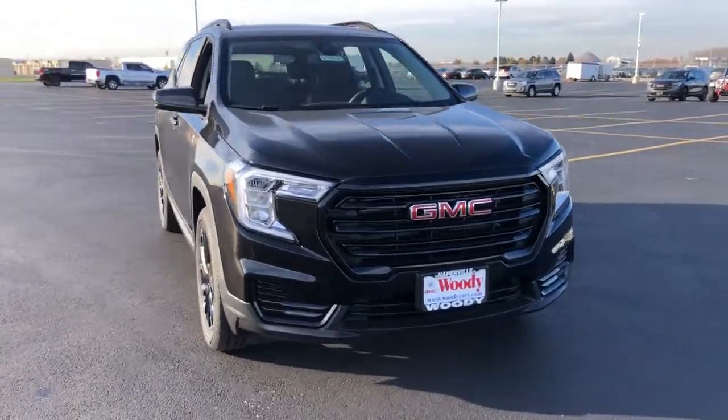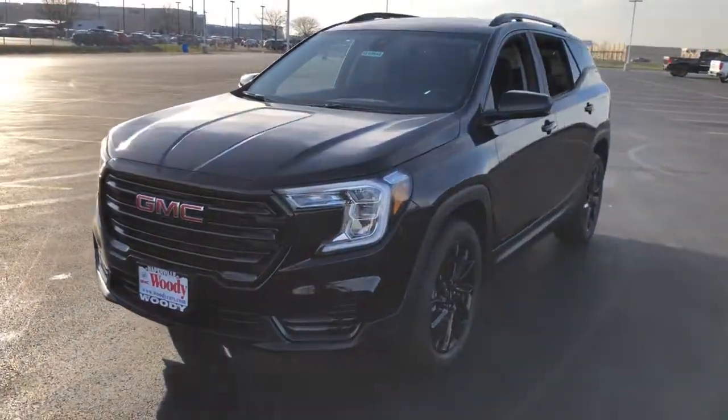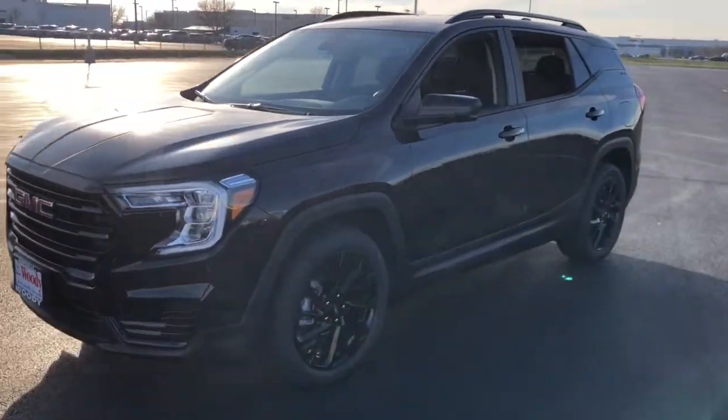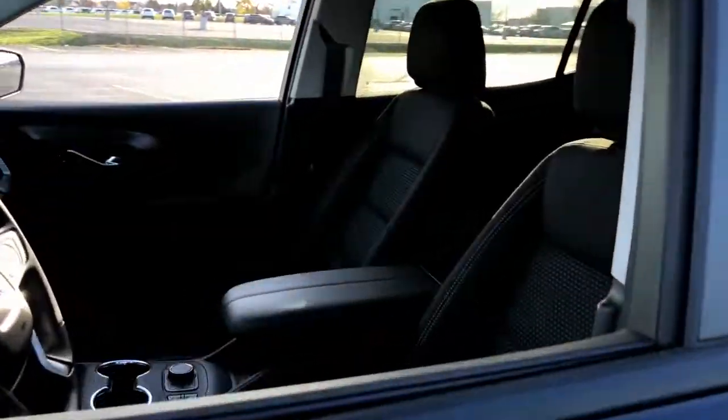Take a moment to check out the 2023 GMC Terrain. This spacious Terrain offers a smooth, comfortable ride, plenty of options for cargo, user-friendly infotainment, advanced safety tech, and bold good looks.